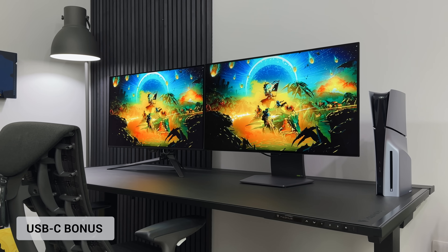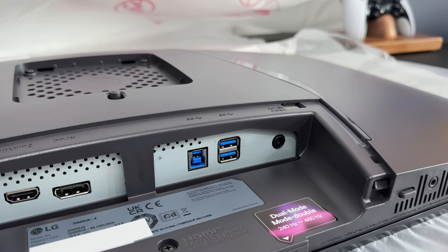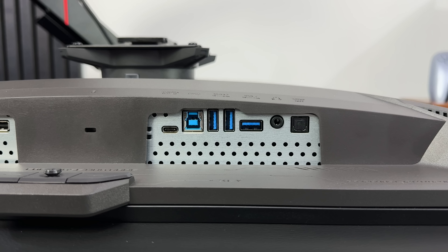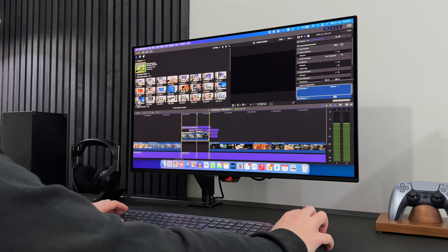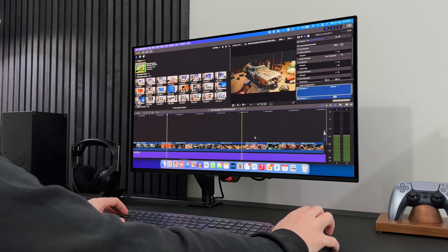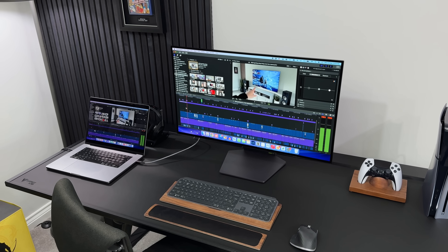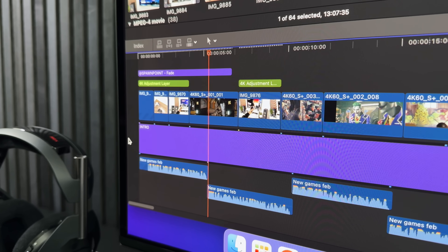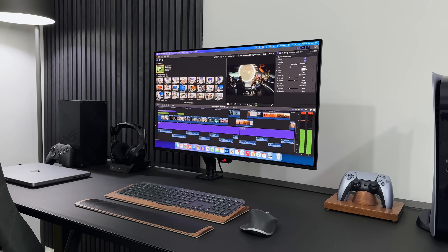For ports and connectivity, both monitors share similar options: two HDMI 2.1 ports, a DisplayPort 1.4 and some USB ports. However, the ROG comes with a USB Type-C port, which is a huge advantage over the LG. This allows you to connect your laptop or MacBook and use it as a productivity monitor while charging it at the same time, making the ROG viable for both gaming and productivity. The ROG also has a smart KVM switch, which the LG doesn't, allowing you to use multiple devices with a single keyboard and mouse.